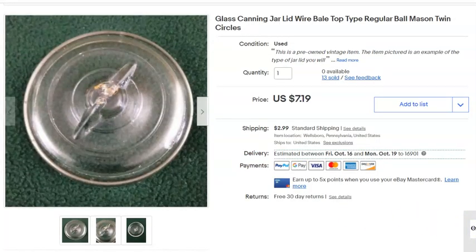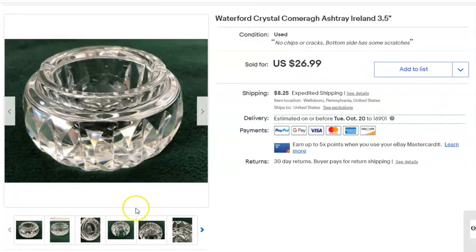This is a can of jar lids. I'm getting pretty low on these — I just picked a few more up at my antique store. I paid 20 cents for this one, listed it May 19th, sold it September 2nd, and got $7.19 plus shipping.